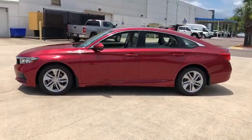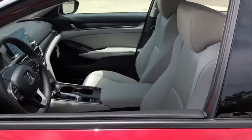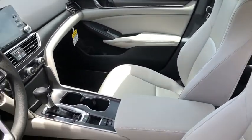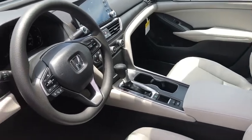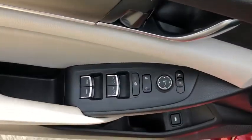Here are some of this vehicle's great options: traction control, dual airbags, alloy wheels, power steering, four-wheel disc brakes, electronic stability control, power windows, trip computer, security system, rear window defroster.